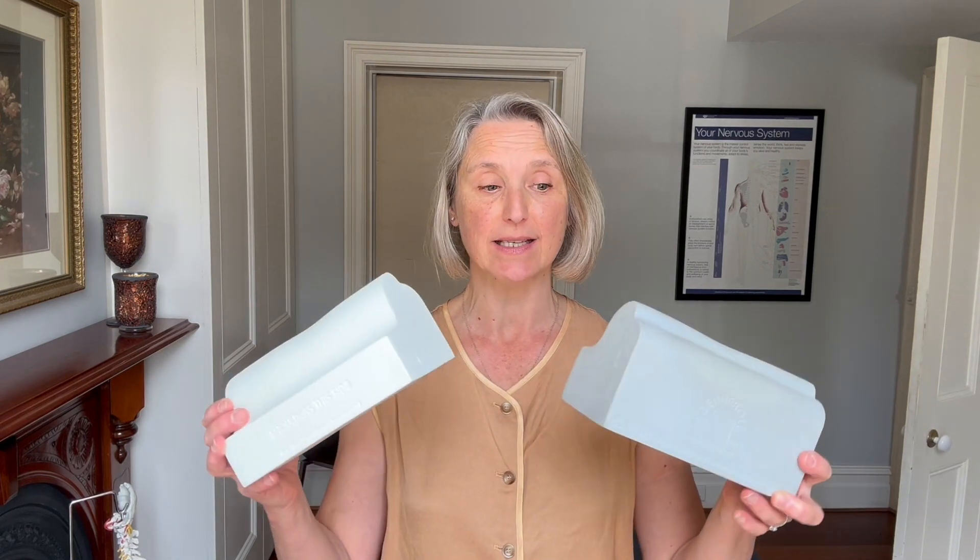Hello everyone, it's Lisa here, chiropractor at Errol Street Chiropractic, and today we are talking cervical den roll. This is a home traction device primarily used to help increase the curve in the neck and to increase flexibility there as well.